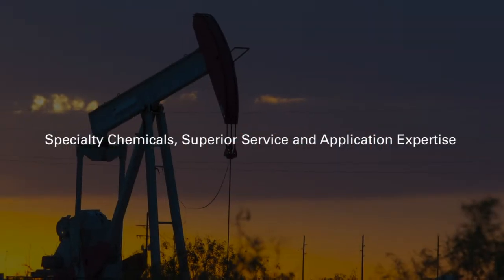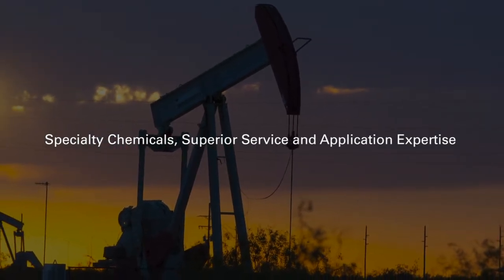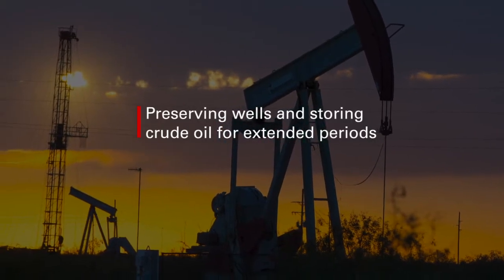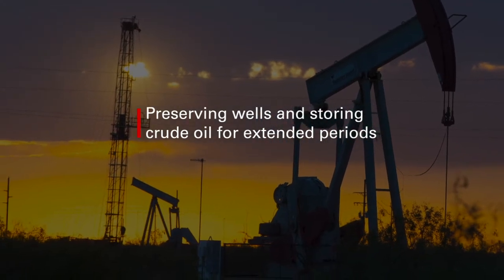Multichem, a Halliburton service, is committed to helping our customers control costs and achieve production objectives. In this video, two of our experts present solutions to preserving wells and storing crude oil for extended periods.